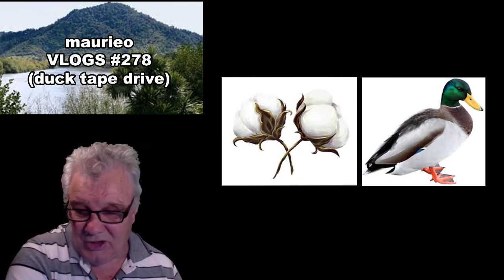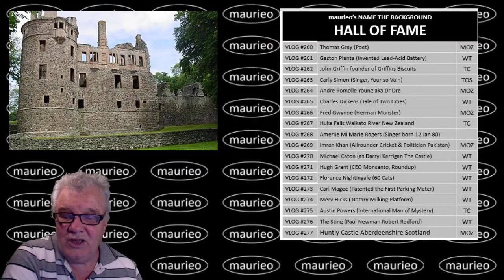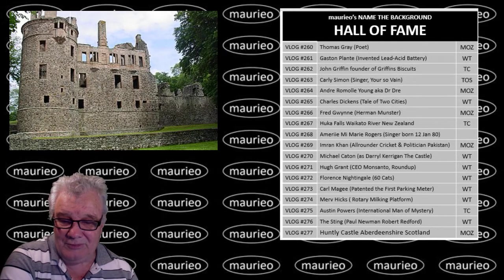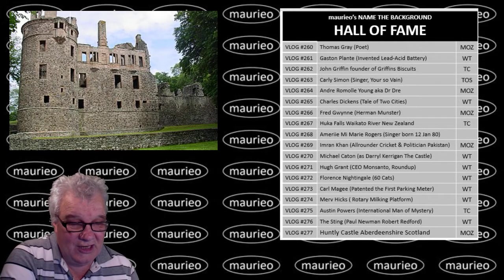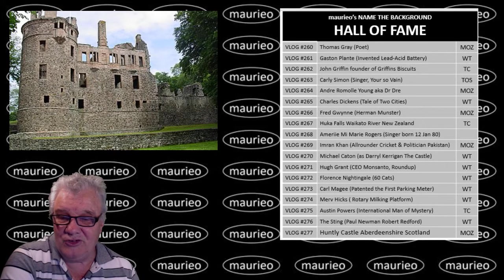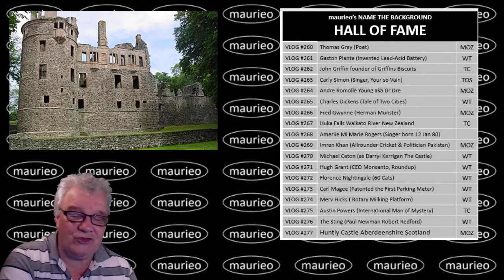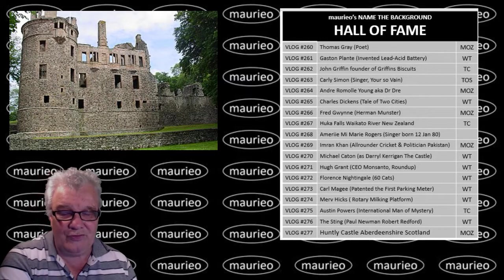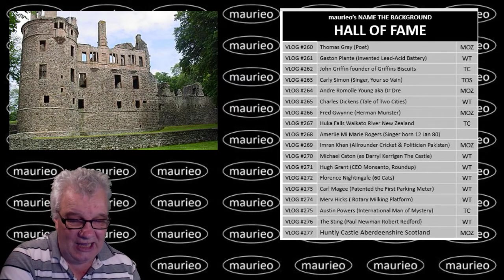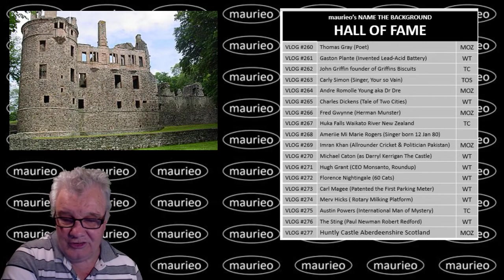Now let's have a look at yesterday's question - what is this? This is Huntley Castle, in Aberdeenshire, Scotland. Moz came through with the answer, closely followed by WT, and we agreed that Moz got in first - so congratulations. This is Huntley Castle, which of course the town of Huntley was named for or after, or in some relation to.